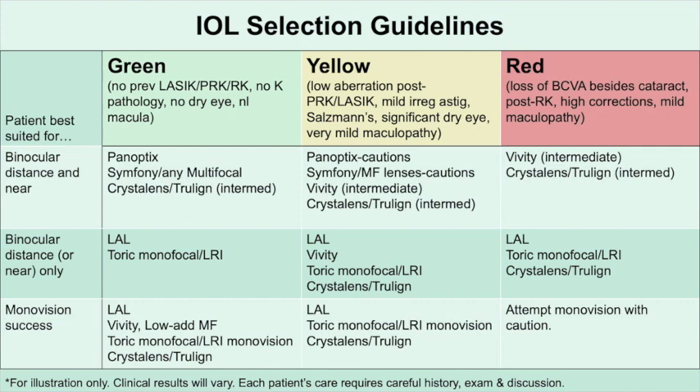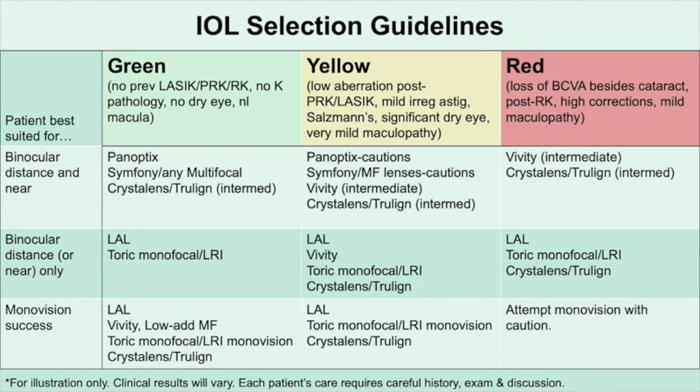Let's talk about the red category. In one word: beware. This is a challenging group of patients because they have a loss of best corrected acuity from their comorbidities. These are patients who have RK, and some PRK and LASIK eyes with higher corrections or significantly abnormal topographies. Keratoconus and eyes with mild maculopathy that would reduce vision by one or more lines also fall into this category. More than two lines of loss of acuity probably makes them not a candidate for many premium options, though a conversation about what's realistic is always appropriate. For binocular range of vision, we really don't have many good choices — the Vivity and Crystal Lens are probably the two safest, but with very limited expectations.